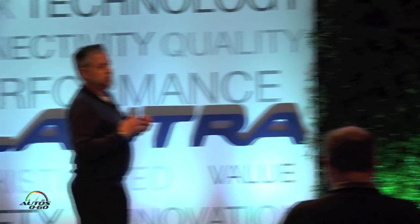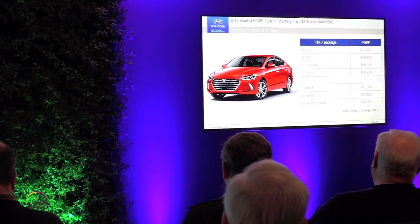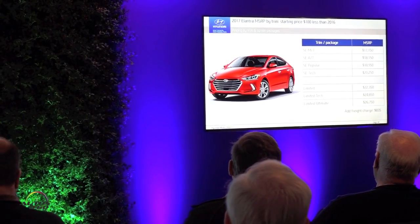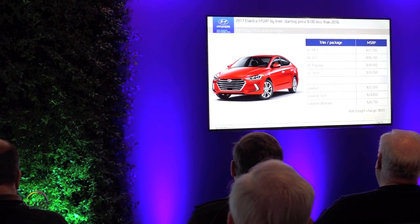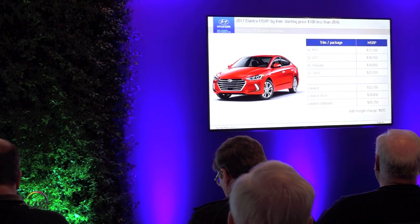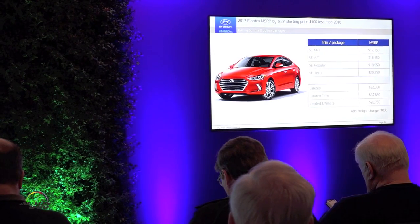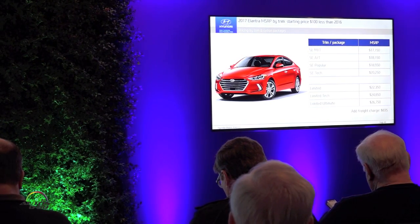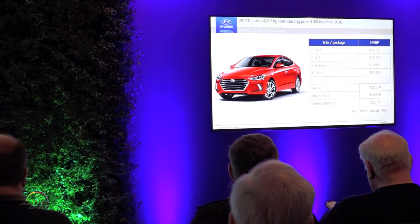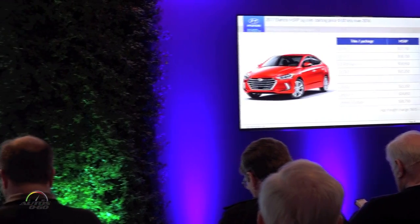On pricing, I'm happy to report the 2017 Elantra starts $100 less than the outgoing 2016 model. The SE MT starts at $17,150, $18,150 for the automatic, and $18,950 for the popular package. So basically under $19,000 before freight for what I feel is a very well-equipped and very competitive vehicle. The Limited starts at $23,350 and goes up to $26,750 for the ultimate. All prices are before the $835 freight charge.